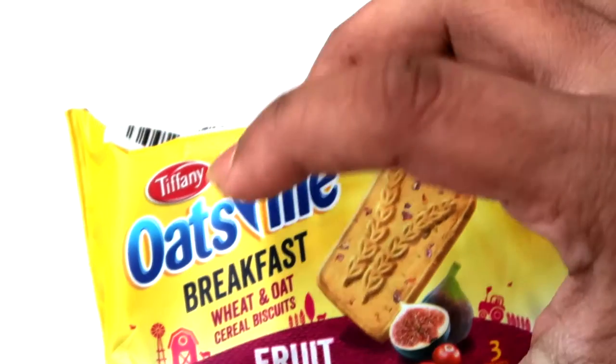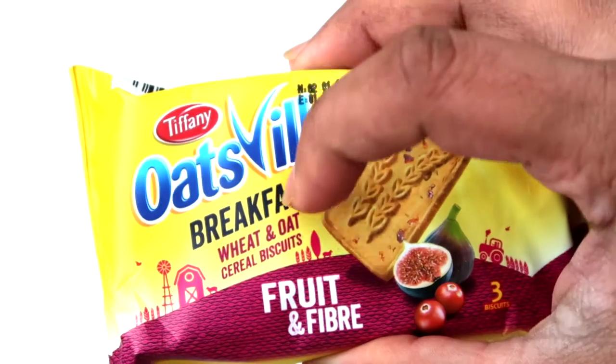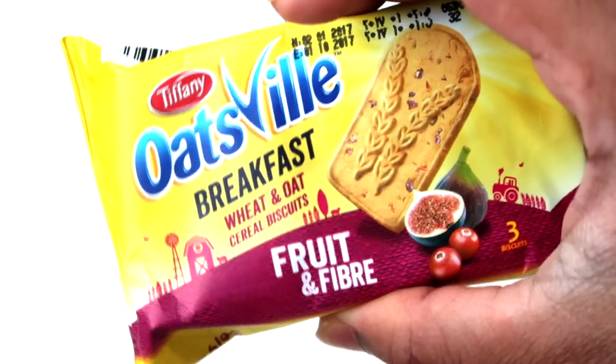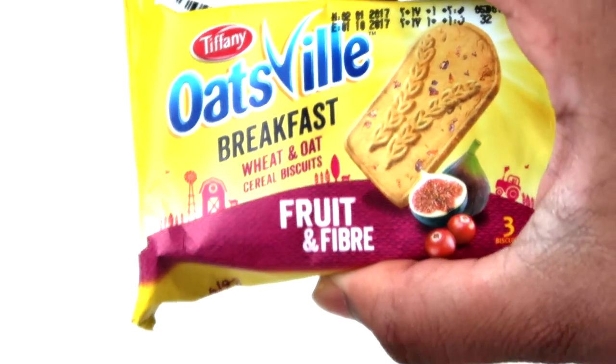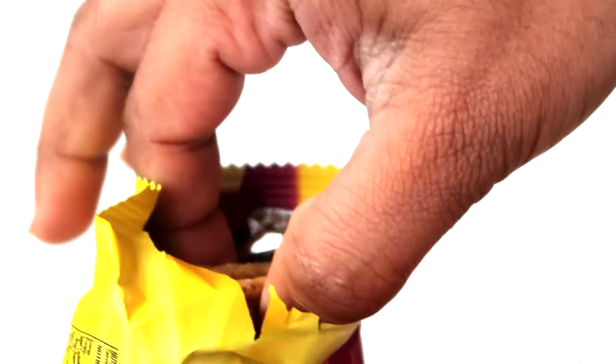I like the packet — the yellow packet, it's really nice. Oats Will breakfast cereal biscuit by Tiffany. Let's open it and give it a try and see how these snacks taste.